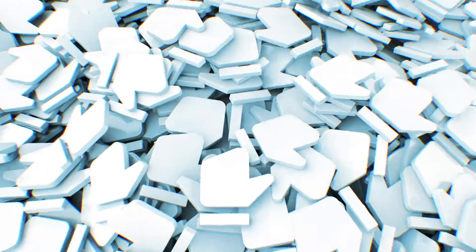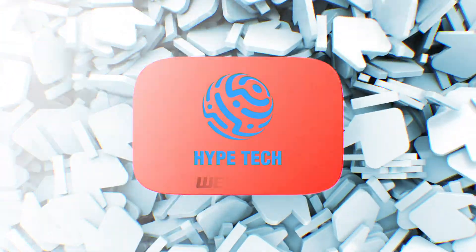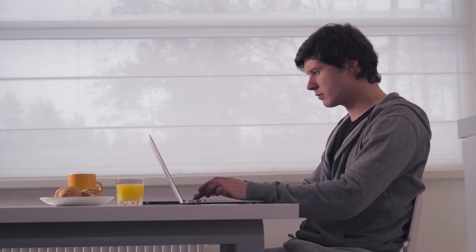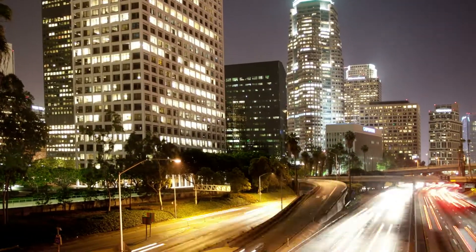Hey guys and girls, in this video we're gonna take a look at the best keyboards for laptops. I made my research and this list reflects my personal opinion, and I have listed products based on quality, durability, price, and more. I've included options for every type of consumer.